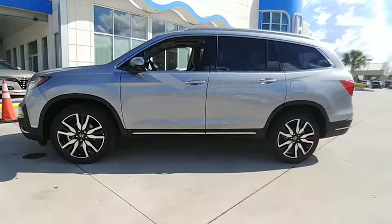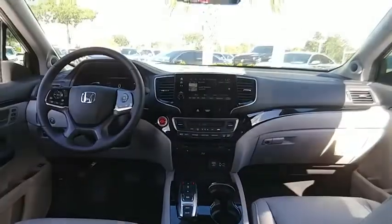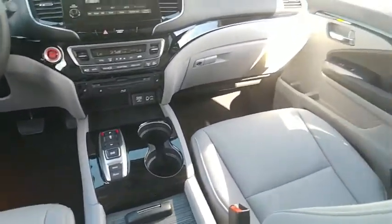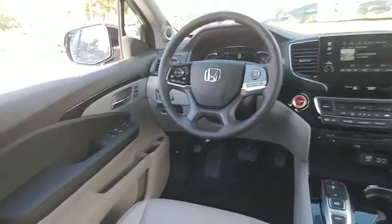Here are some of this vehicle's great options: power lift gate, traction control, power passenger seat, air conditioning, dual airbags, power steering, heated rear seats, four wheel disc brakes, and electronic stability control.